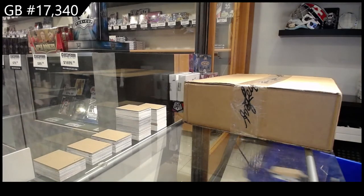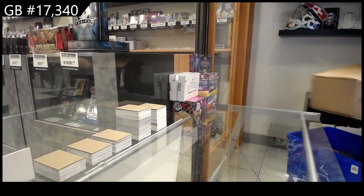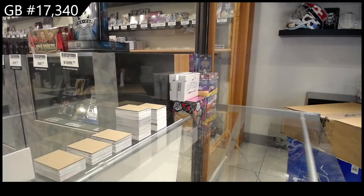It's a group break, 17-3-4-0. We have the Mike Tyson collection box break. Here we go. How are you doing tonight, John?